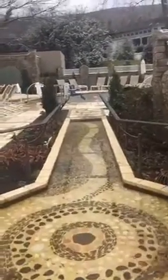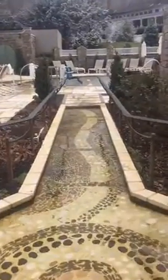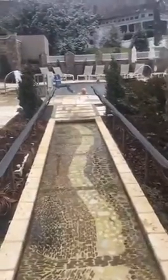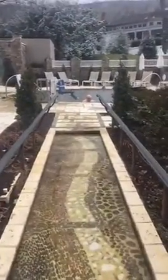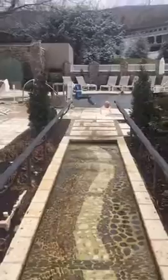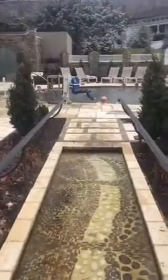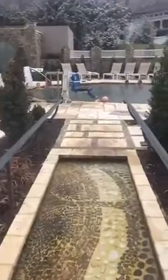They have two different types of water here that they use. This one in this octagon-shaped hot tub is made out of magnesium water, which is on site. And then inside the spa they also have sulfur water.